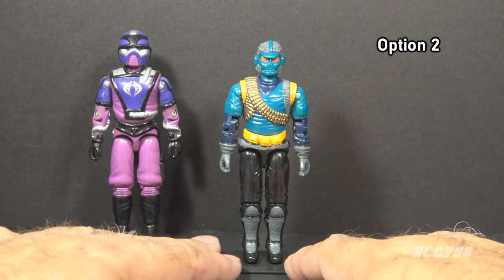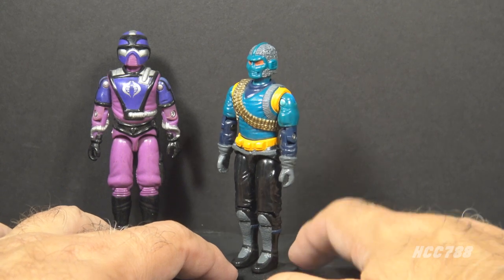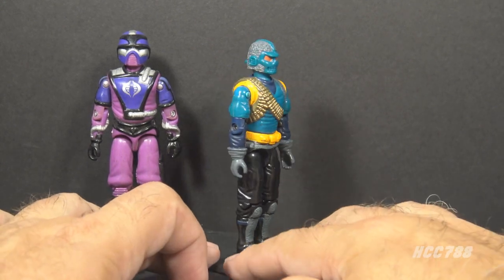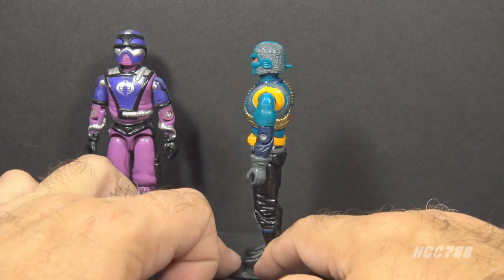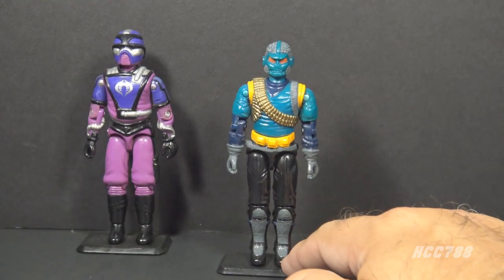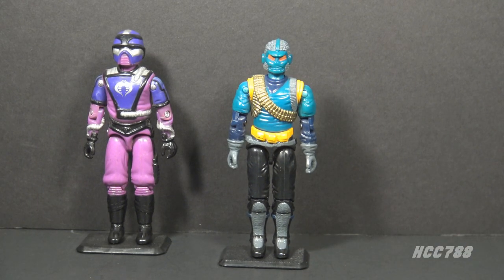Option 2 is the 1990 Range Viper, this strange guy from the early 90s. I know this figure has a fan following too — it's a very unusual figure with some very unusual accessories, but I know a lot of people have talked about this figure and I have not done a review yet. So if you are a fan of the Range Viper and would like to see a review of this figure, select option 2.